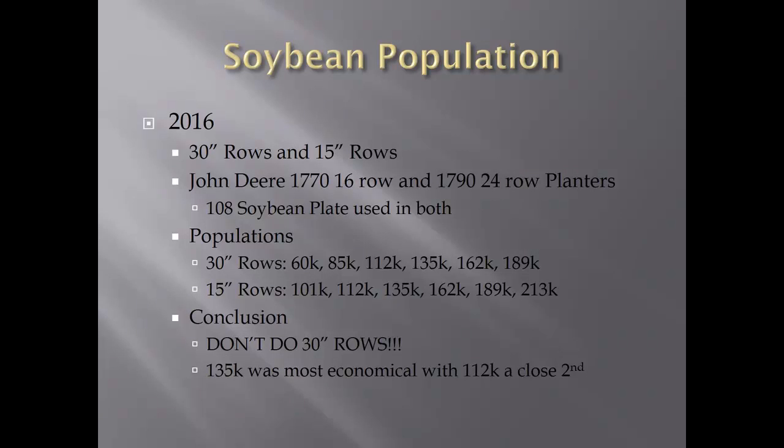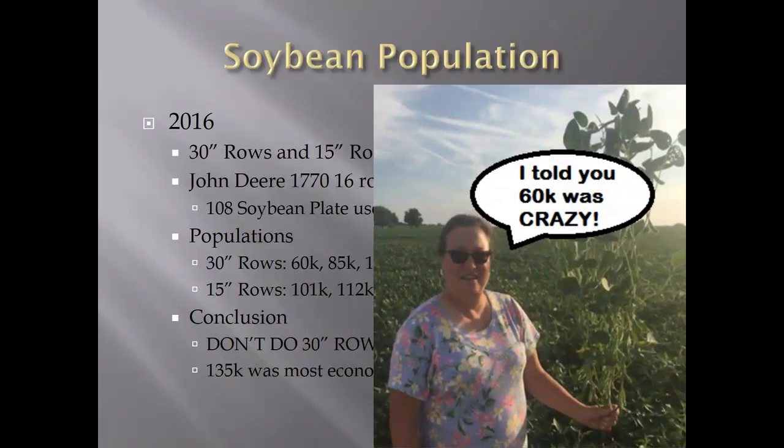I focus on the economics as much as the yield — at the end of the day it has to pay for itself. So in my evaluations of all my plots, I put it down to economics. In 2016, the most economical was 135,000. The 112 was the closest second, and that was in 15-inch rows. The first-place 30-inch row was about 112, but it was like fifth or sixth in the plot overall. Of course, Mom was telling me, 'I told you 60,000 was crazy.' She constantly criticized me on the 60,000 but was always surprised how well they would fill out their rows.